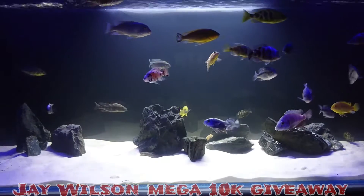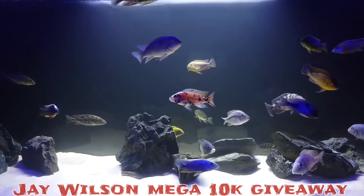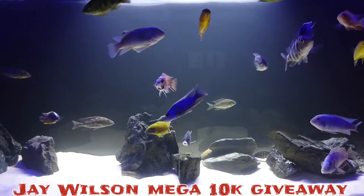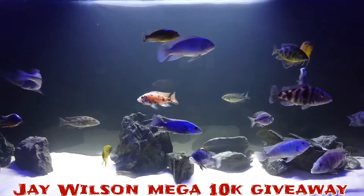I want to congratulate him on 10k subs — it's well deserved. I like watching his videos when I can. The North Finfield, I believe, is unreal to try, so I'm going to try and get that myself in the next few weeks.